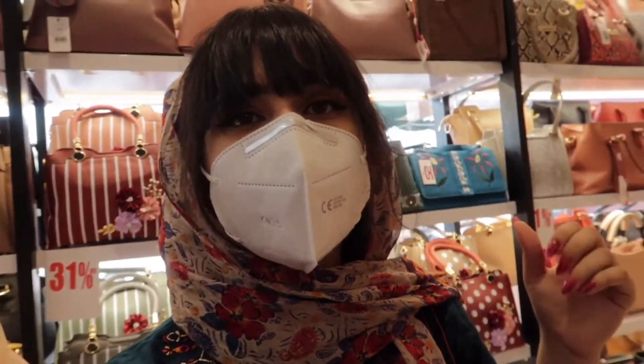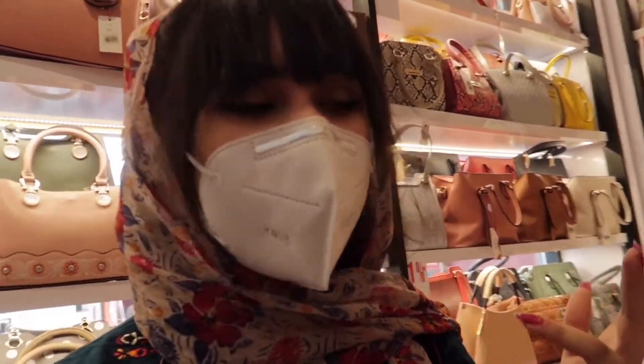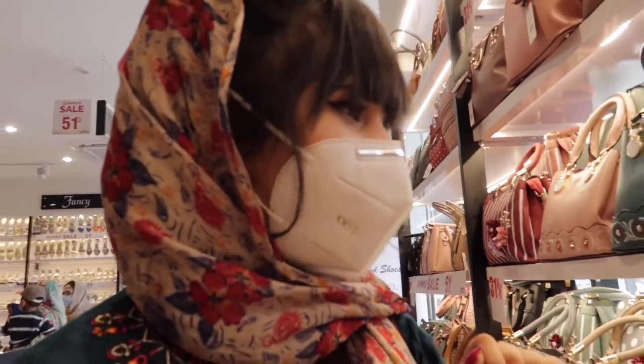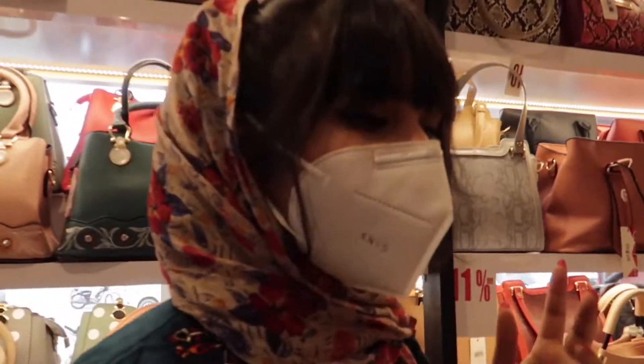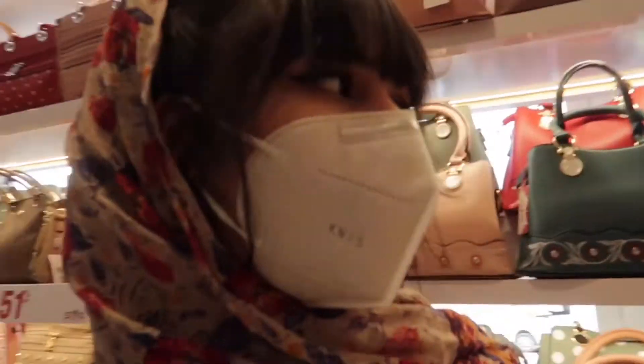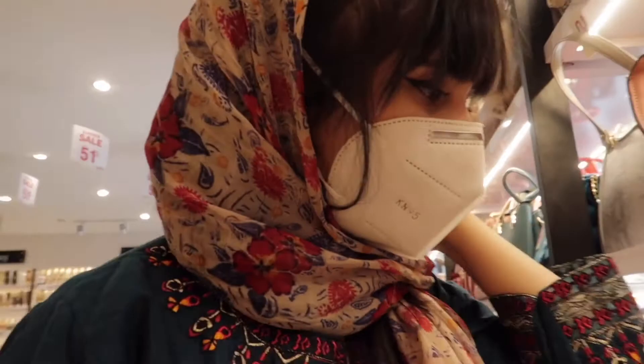Behind me there are a lot of bags — really beautiful bags, and they are all on sale today. That's why I decided to go shopping today. It's 11% off everywhere, different percentages in different places, and there are a lot of people here so it's kind of noisy. I'm trying to film my best.